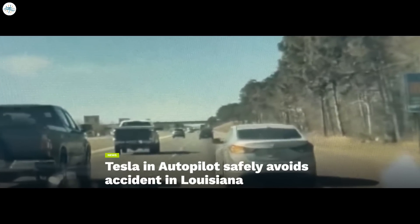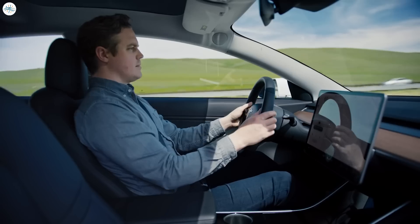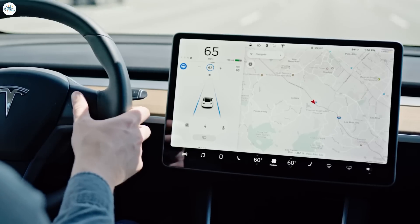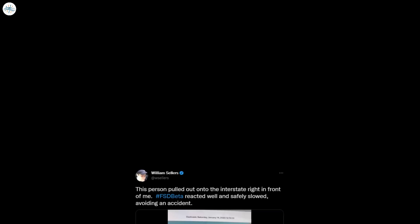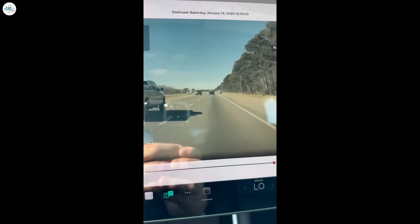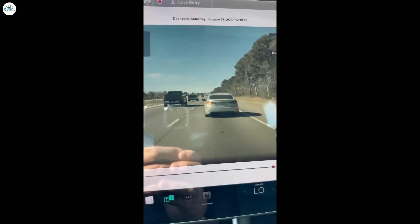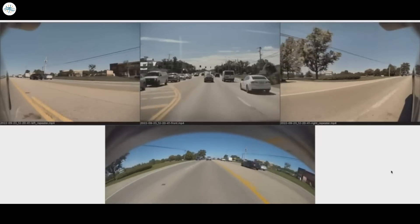Moving to the next update: Tesla on autopilot safely avoids an accident in Louisiana. A Tesla Model 3 owner is thanking Tesla's autopilot for slowing down and safely avoiding an accident along I-10 in Baton Rouge. Model 3 owner William Sellers was driving with FSD Beta engaged when unexpectedly a driver pulled out directly in front of him. FSD Beta reacted well and safely slowed, avoiding an accident. Based on dashcam footage, a car that was parked on the shoulder suddenly moved into William's lane. He said he was going 65 mph on the highway when it pulled out right in front of him.